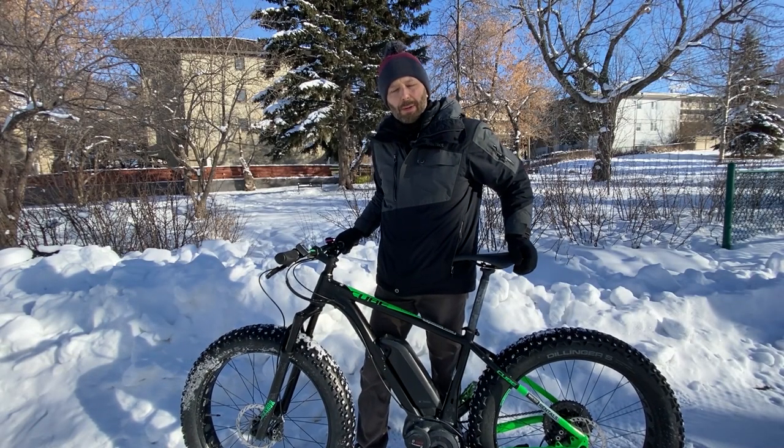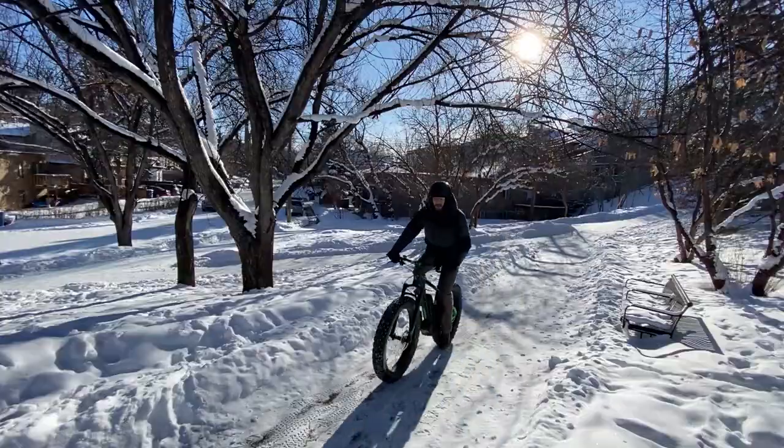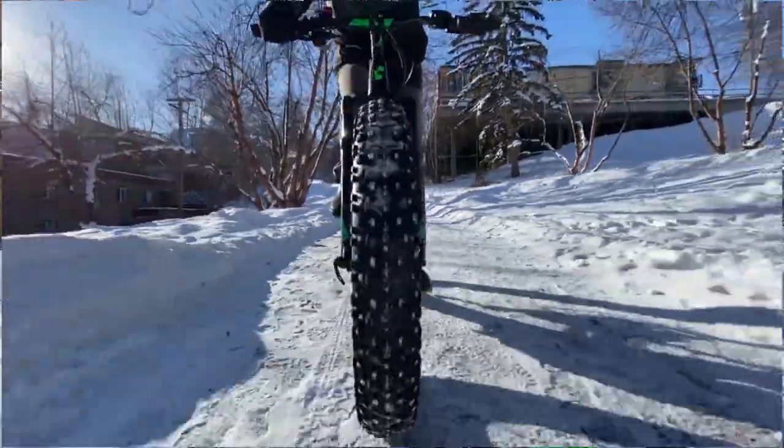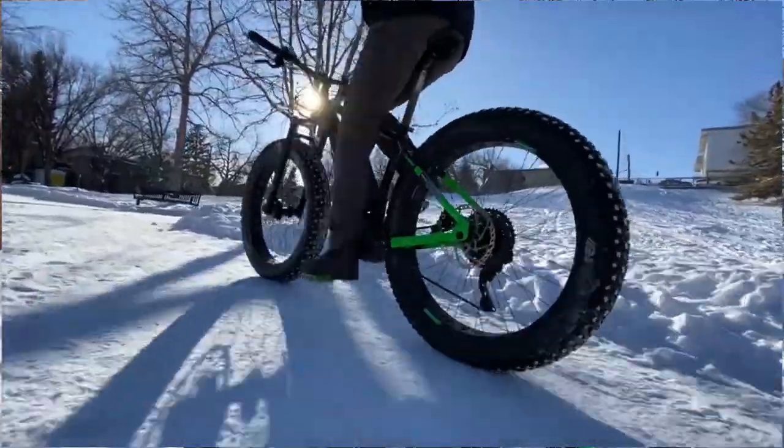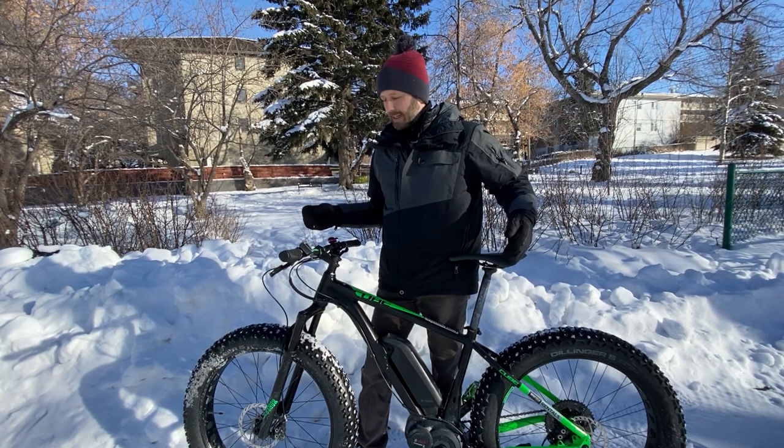This is a Cube New Trail with a Bosch pedal assist system. I don't want to talk too much about the specifics of this model — it's a good bike, integrated really well with that pedal assist, and Bosch makes good product. But that's not really the point. The point here is more about the idea of an e-fat bike as a commuter or urban bike.